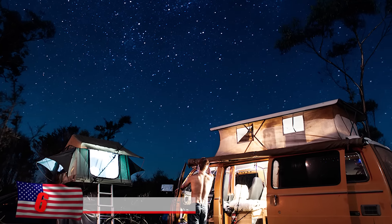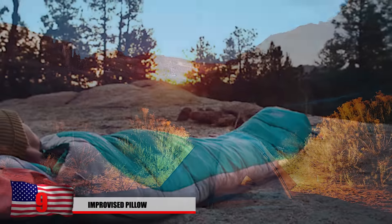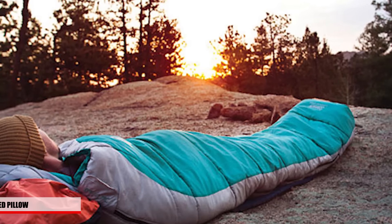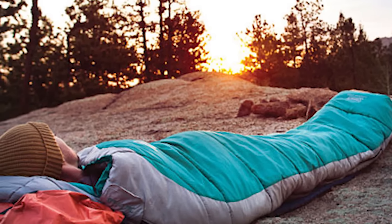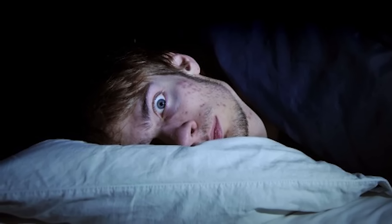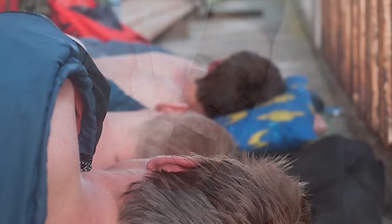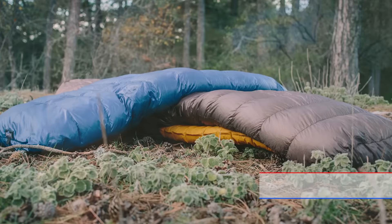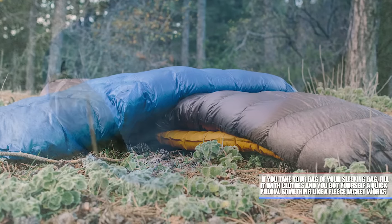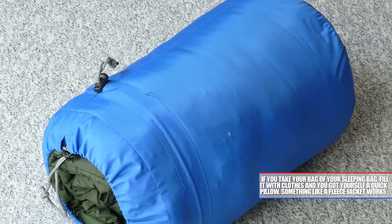Number 9: Improvised Pillow. While going camping, many people focus on the main things they need — tents, of course, and comfy sleeping bags. But one thing many people tend to forget is their pillow. Getting bad sleep can result in achy muscles and joints, chronic health issues like heart disease and strokes, depression, and a whole slew of negative side effects. If you take the bag of your sleeping bag, fill it with clothes — something like a fleece jacket works great — you've got yourself a quick pillow.